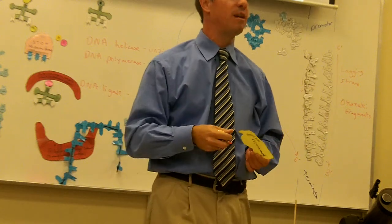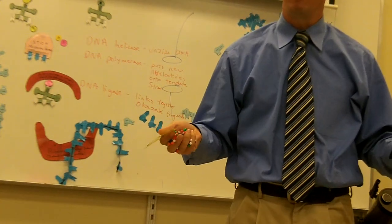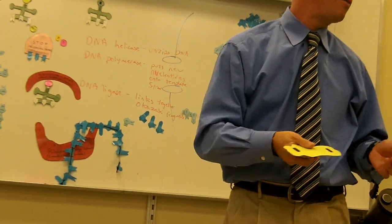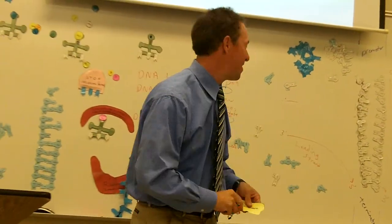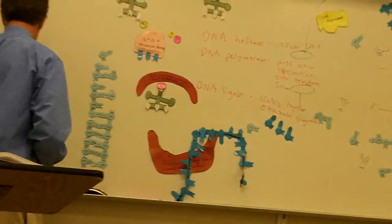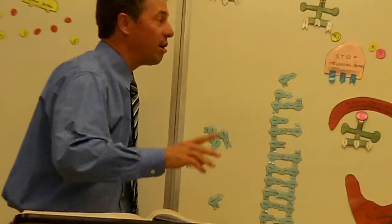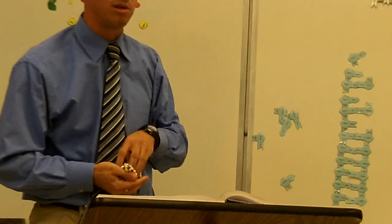This was first discovered in a bacterium called E. coli — the poop bacteria. It's found in feces; about half of feces is made of this bacteria. So we're finding out why the cell knows not to replicate but to make proteins — to do transcription and translation. How does it know?